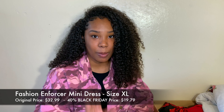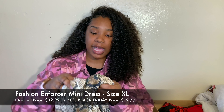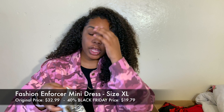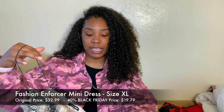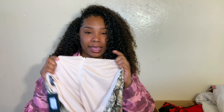The first thing I got is called the Fashion Enforcer Mini Dress. It's like a snakeskin print. I got this in a size extra large — it originally cost $32.99 but I got it for $19.79. This dress is super cute. I bought it because it's cute and I have no idea where I'm going to wear it, but I love how it's a little stretchy, it's a mini, and it has these little bitty strings that make it look like you've barely got anything on.